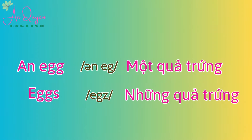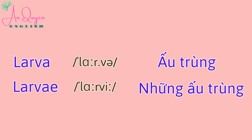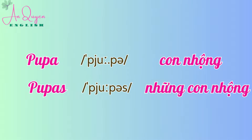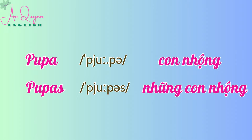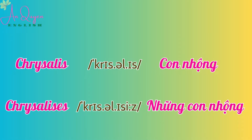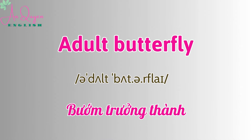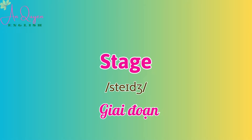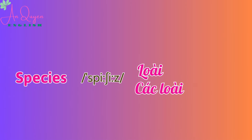An Egg. Eggs. Larva. Larvae. Caterpillar. Pupa. Chrysalis. Chrysalises. Adult Butterfly. Stage. Species.